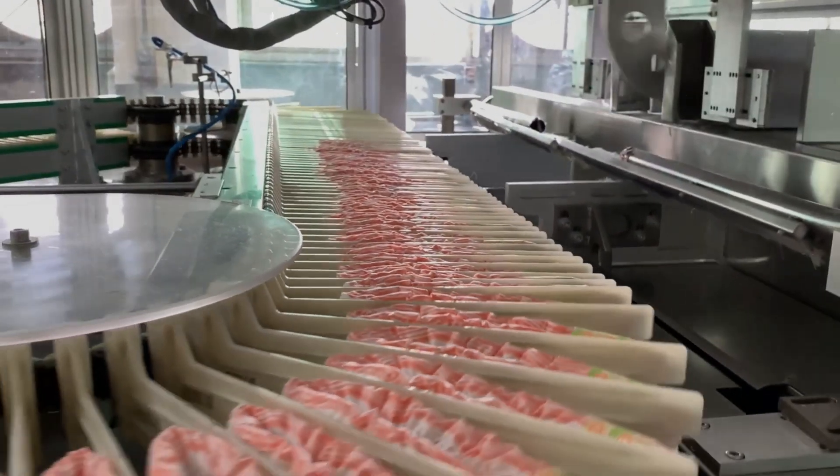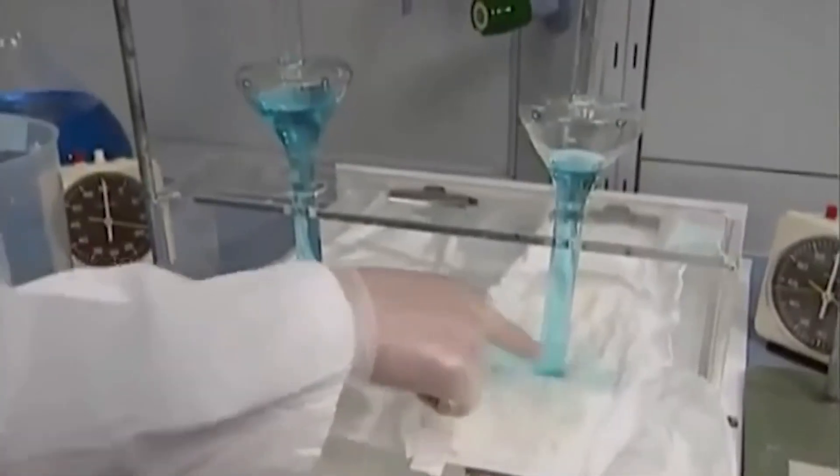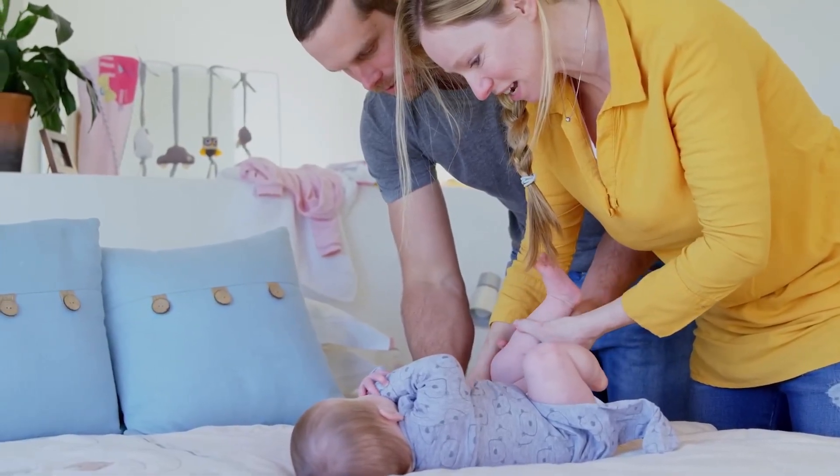After the diapers are assembled, they enter the crucible of quality control, a stage as crucial as any in their formation. Here, each diaper is subjected to rigorous testing, designed to challenge its limits and ensure it meets the high standards expected by parents worldwide.